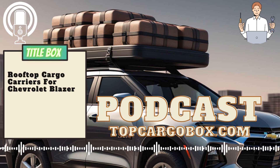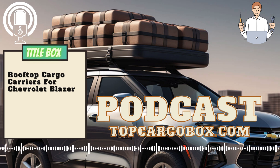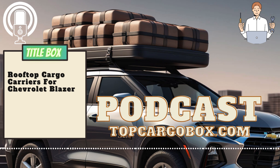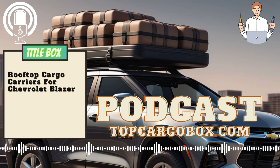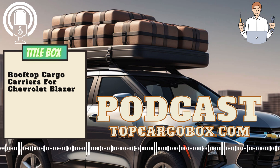How to install a rooftop cargo carrier for your Chevrolet Blazer. Installing a rooftop cargo carrier can be a convenient way to increase your vehicle's storage capacity for road trips or outdoor adventures. Here's a step-by-step guide. Step 1: Choose the right rooftop cargo carrier. Before you begin the installation process, make sure you have the correct size and type of rooftop cargo carrier for your Chevrolet Blazer, and ensure that the carrier is compatible with your vehicle's roof rack system.